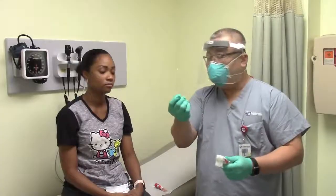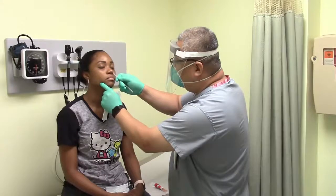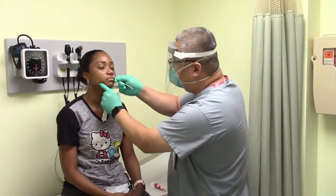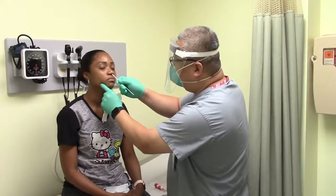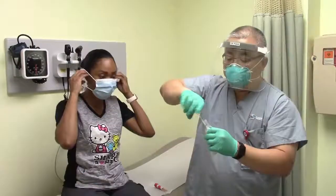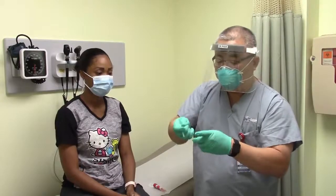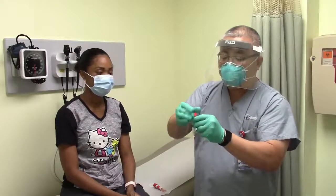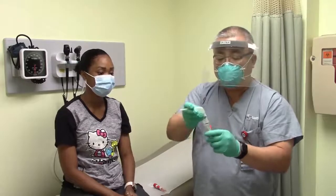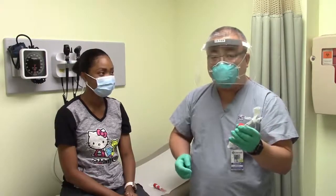The swab, as you see, is a tiny swab. We go to the patient's nostril, going all around one nostril and then the next nostril. This sample is taken and we put it in the media to be transported to the processing center. We label the sample with a sticker with her name and her information.